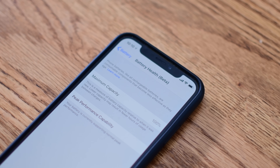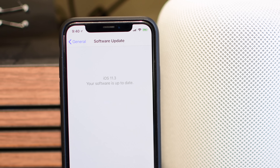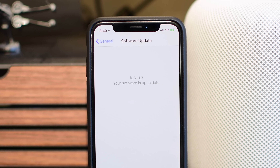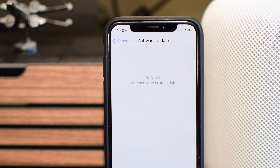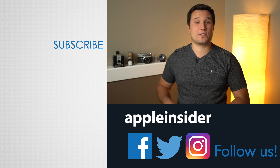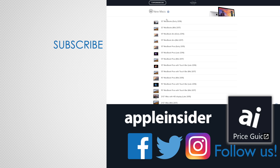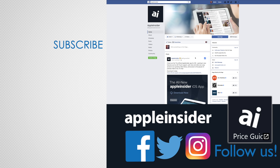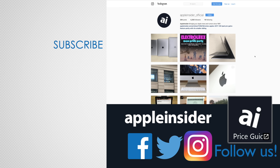So there you have it — that is everything new inside of iOS 11.3. Make sure you let us know if you find anything else down in the comments. Until next time, this has been Andrew for Apple Insider. If you enjoyed this video, like it and hit that subscribe button. Also check out our price guide, which makes it extremely easy to find the best deals on Apple products, updated daily. Be sure to follow us on social media, and we'll see you in the next video.